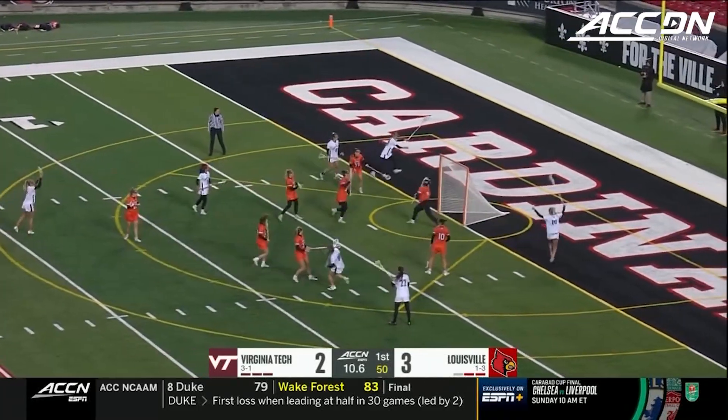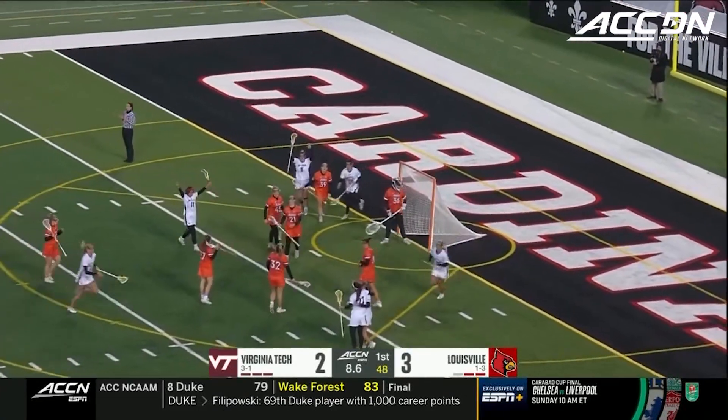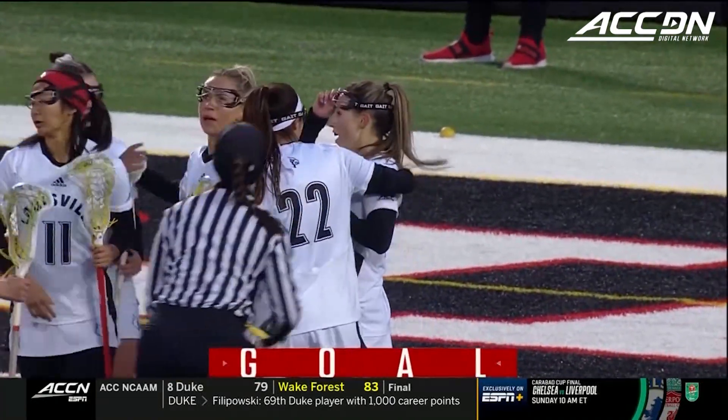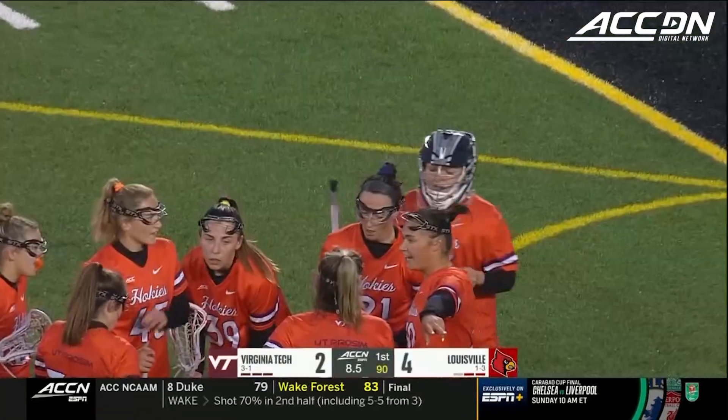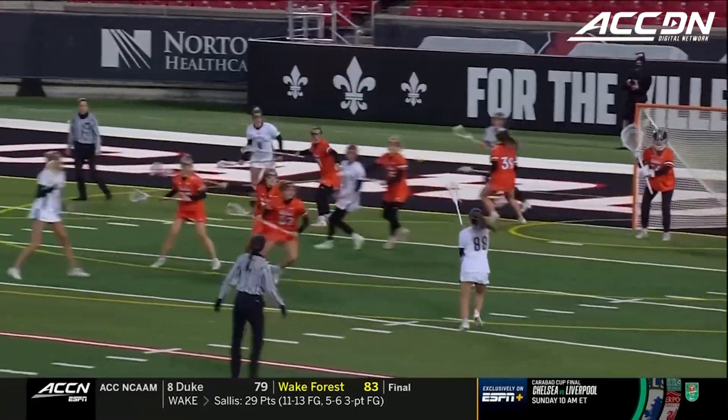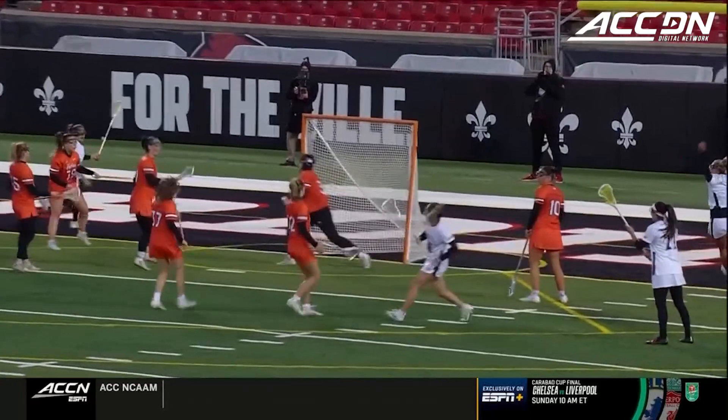Here's Perroni — what a shot, what a goal! Nicole Perroni, a first-quarter hat-trick. The crafty Canadian beats Torres with under nine seconds remaining in the first quarter.